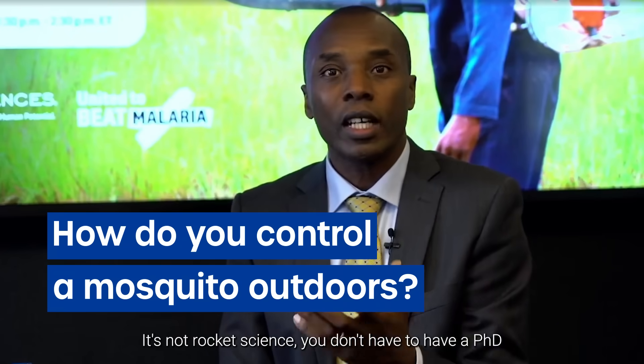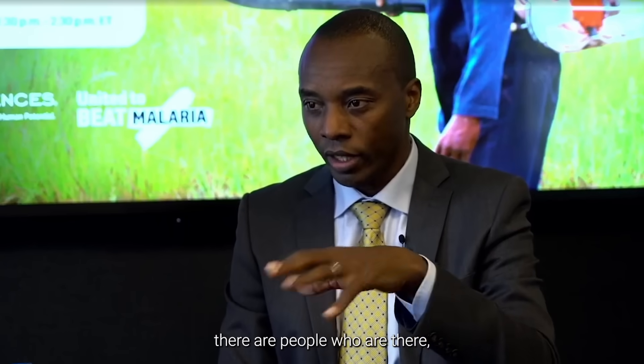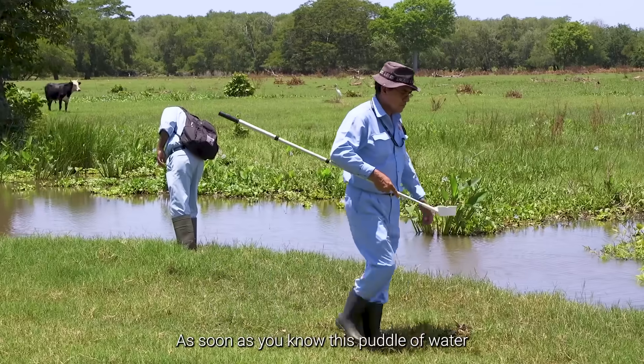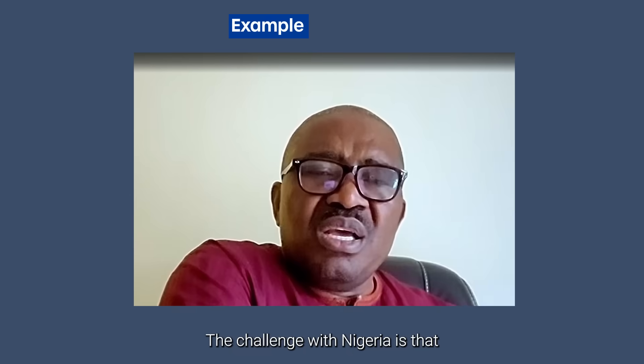It's not rocket science. You don't have to have a PhD to be able to control a mosquito. Wherever those mosquitoes are, there are people who are there who can do something. As soon as you know this puddle of water is what is causing me a problem, you just control what you see.